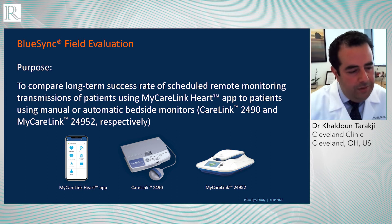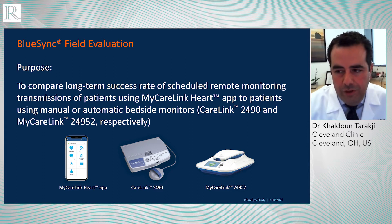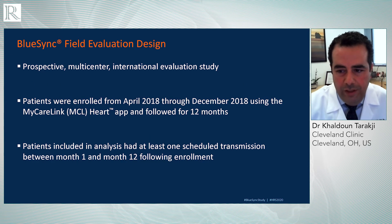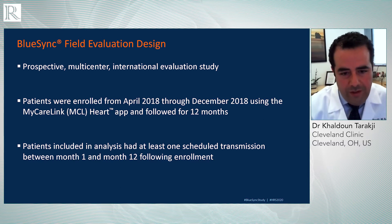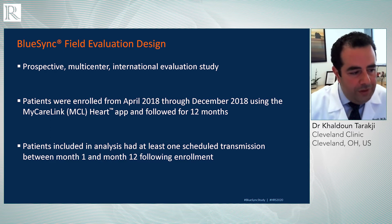When we set scheduled transmissions, they happen at the scheduled interval of time. The goal is to see whether a transmission actually happened within the time window you set. So the primary endpoint is the success rate of these scheduled transmissions. This was a prospective multi-center international study with centers in the United States, UK, France, and Italy — all patients who got implanted with a device compatible with this new platform, who had a smart device and agreed to participate with a 12-month follow-up.